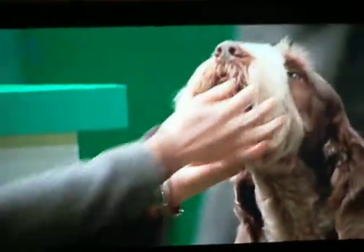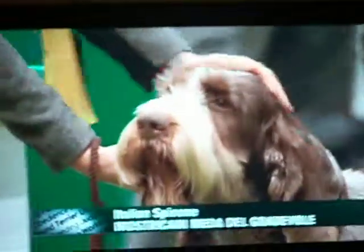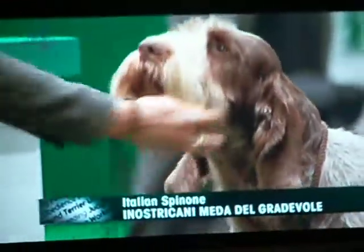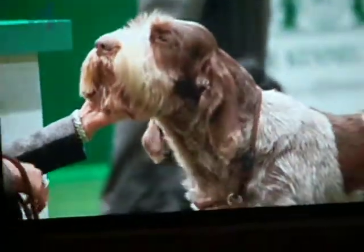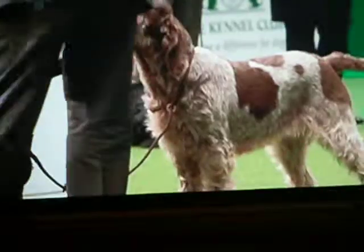One of my favourites, the Italian Spinone. Nostracana Meda del Gadevole, four years old, this is a bitch who was judged today by Janet Neil. It's quite a unique shape, this breed. Don't think it's got a dip in it.